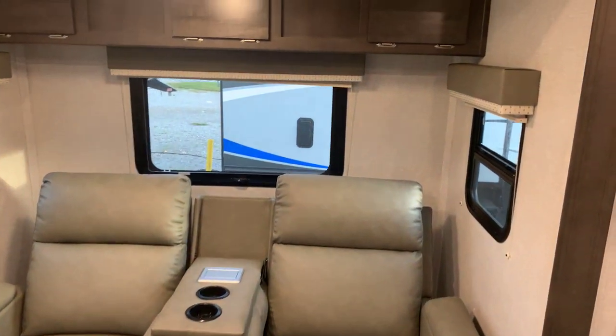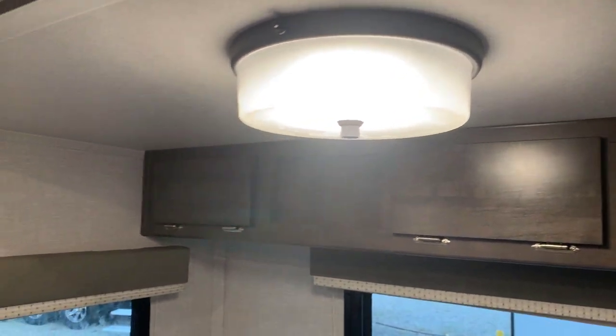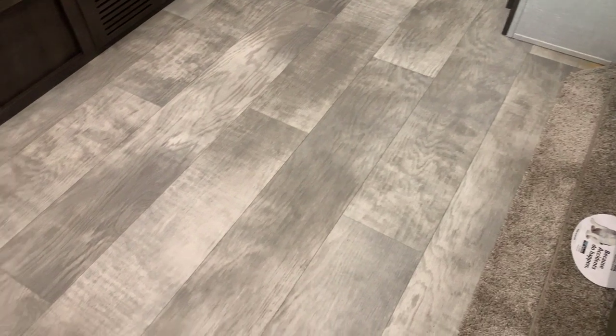Three windows in the slide — lots of natural light. Storage above, and a new light fixture in there. Very little carpet; the main walk area has vinyl flooring.